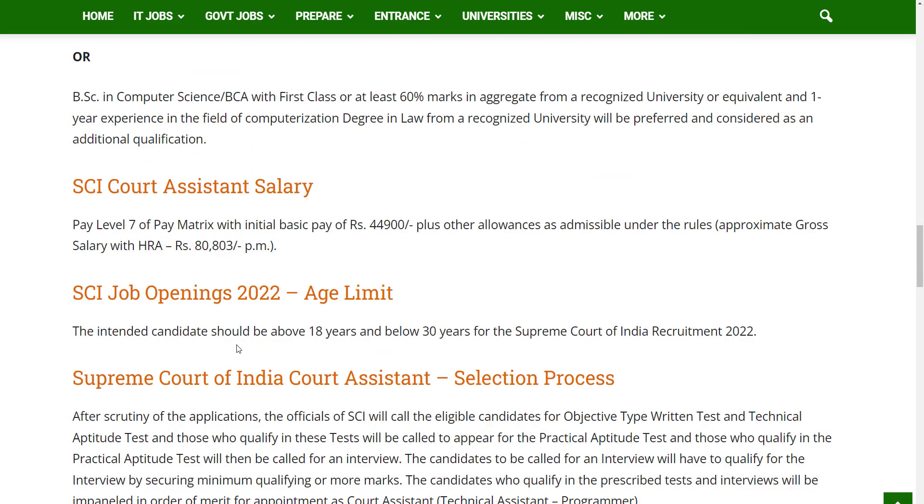Let's see the age limit. The candidates should be above 18 years and below 30 years as of the last date of the application.